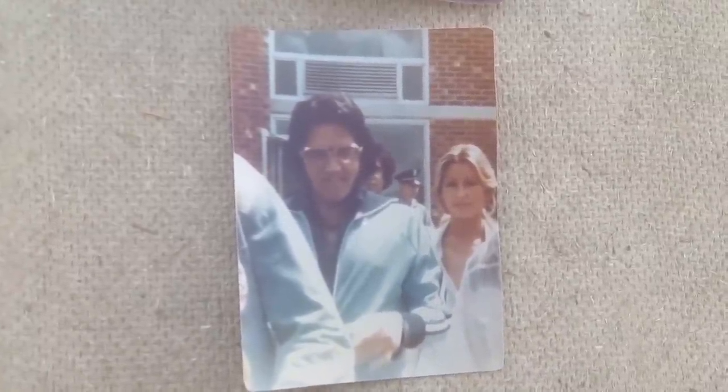Here we have a pretty good photo of Linda Thompson — everybody knows who Linda Thompson was. It says on the back of the photo, 1976. I like this photo because it's the black jumpsuit. That black jumpsuit is probably hanging in Graceland as we speak.